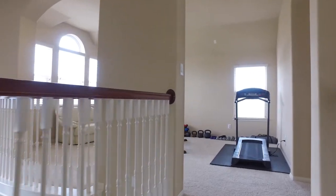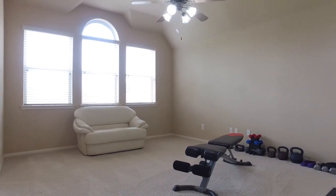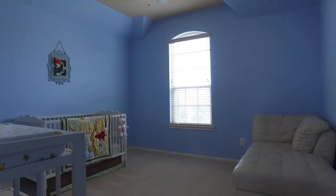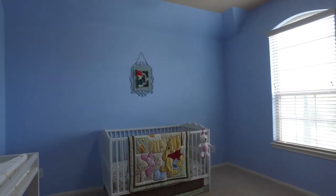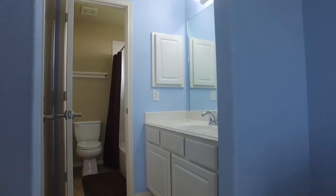This is a nice size game room — they're currently using it as a workout area. The additional bedrooms are large and open with lots of character. This one has a full bathroom attached as well.